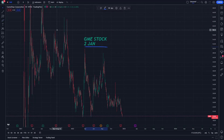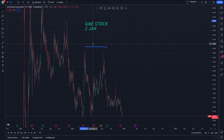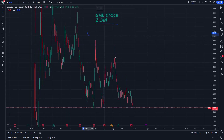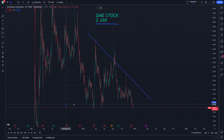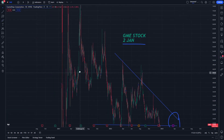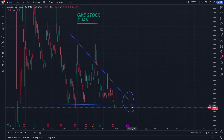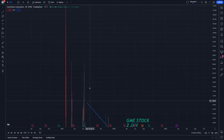GME stock going into January — let's start with a price projection. We can look at two trend lines and see they have a good intersection. That intersection lands at a value of about $20 USD.